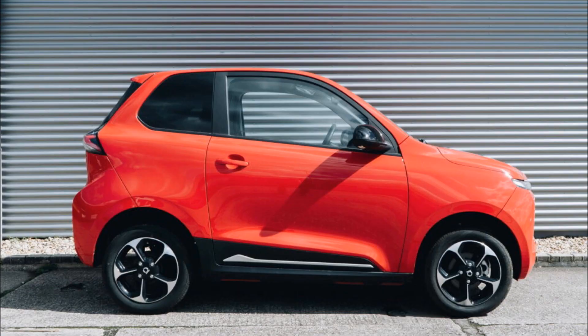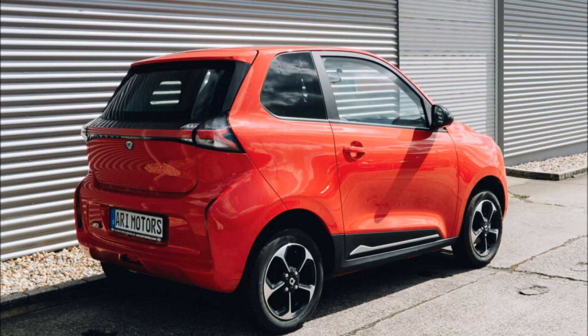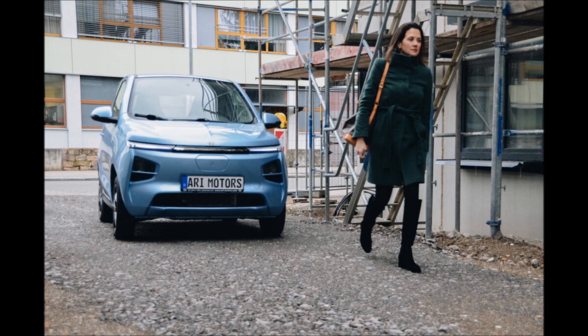Pricing for the 902 starts at 13,990 euros ($15,381) for the base Pure model and stretches up to 15,990 euros ($17,580) for the range-topping Comfort. All models come standard with a digital gauge cluster, Bluetooth audio, and a rear-view camera, so while they may be bare bones, they're not completely devoid of creature comforts.